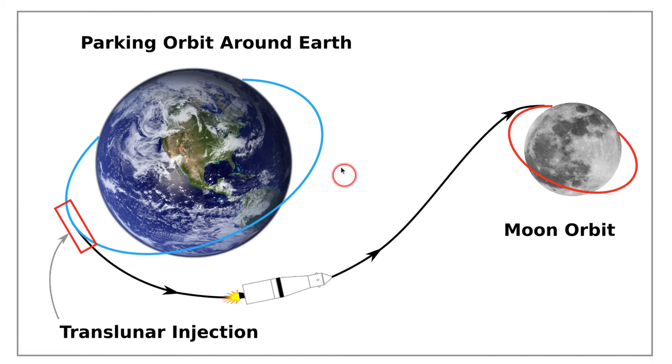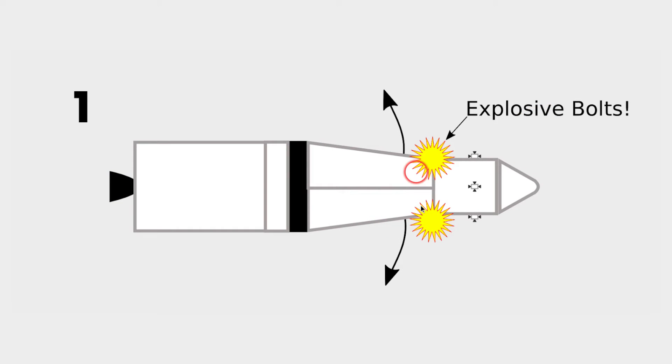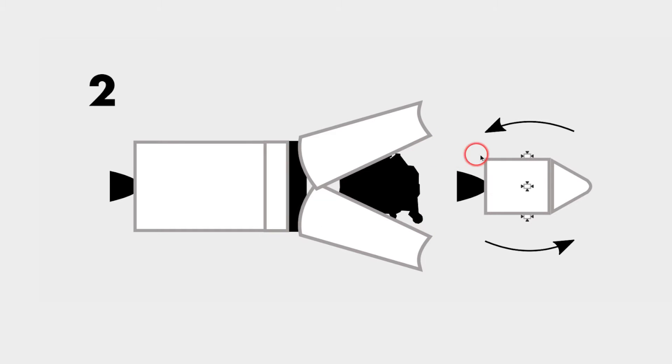They have just left the parking orbit of Earth in this thing called the translunar injection. Now they actually have a bunch of time to take the lunar module out of the lunar module adapter. So they're going to blow the doors off of the lunar module adapter with explosive bolts. They're going to turn the command module around with the RCSs — the reaction control system — that's four little rocket motors, four times around the command and service module, so that's 16 little thrusters to turn this around.